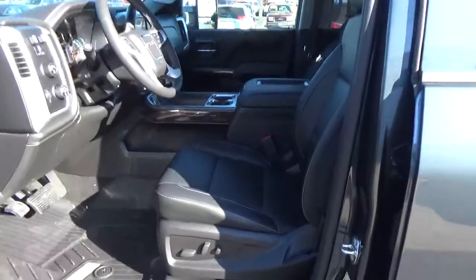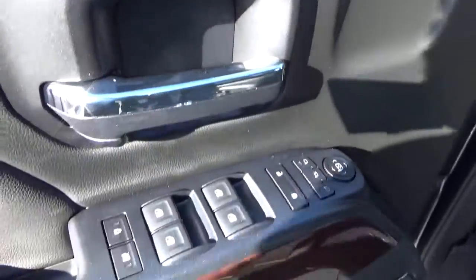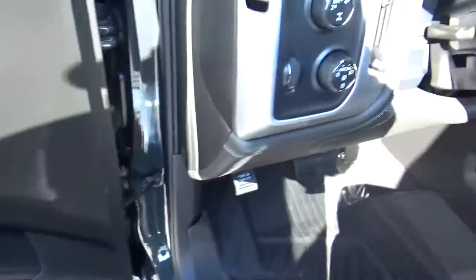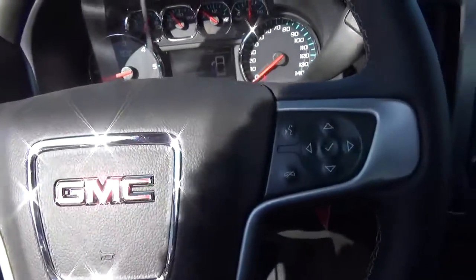Inside you'll find weather seats, power driver's seat with driver's seat memory, power windows, door locks and mirrors, automatic headlights, cruise control, and steering wheel audio controls.